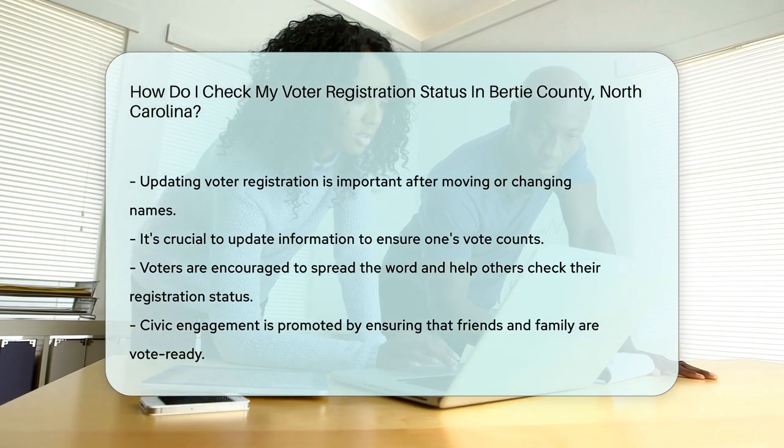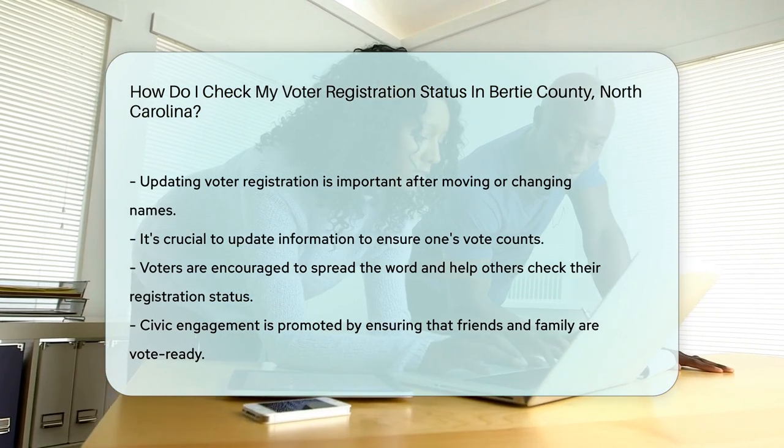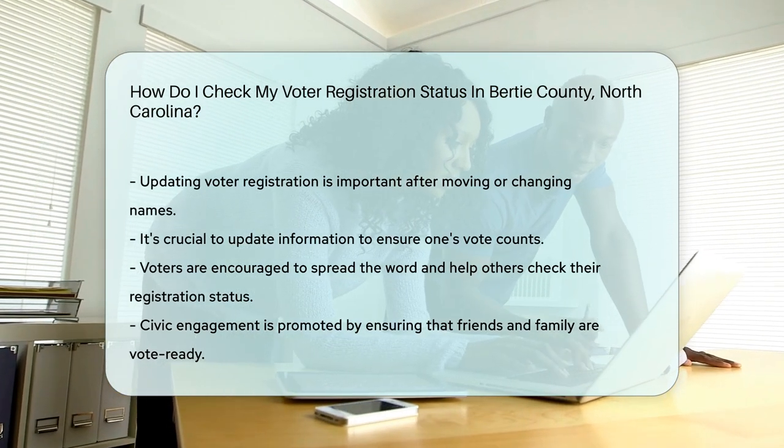And hey, why not encourage friends and family to check their status, too? Spread the word, and let's get everyone vote ready.